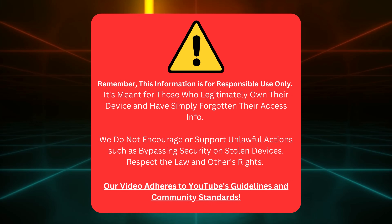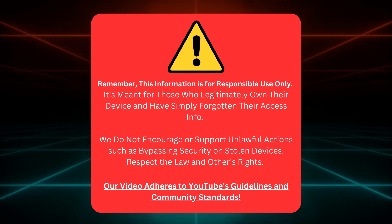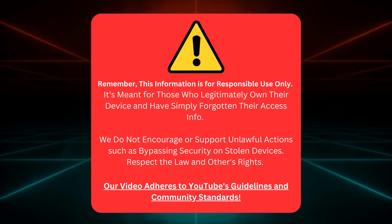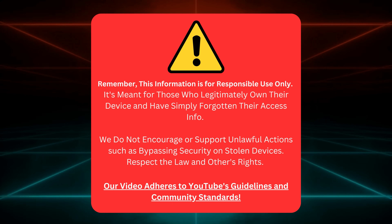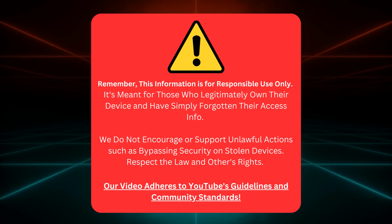Just a heads up, folks. This guide is strictly for those who actually own their device but have misplaced their access details. We don't support any iffy stuff like bypassing security on stolen devices. So let's all play fair, respect the law and others' rights. Our video sticks to YouTube's rules.